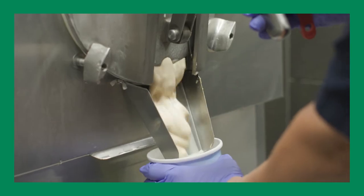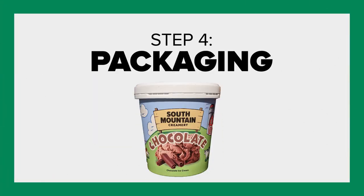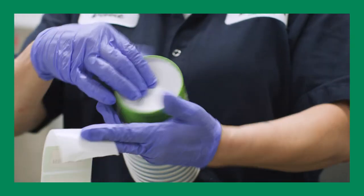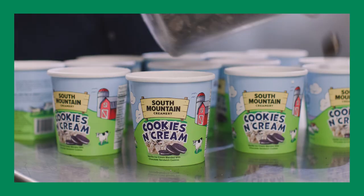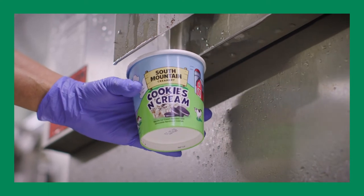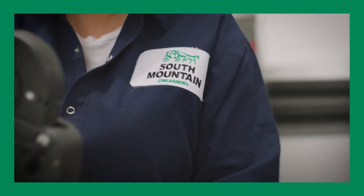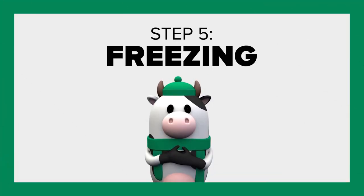It only takes six or seven minutes to reach the right creamy consistency. Once the ice cream is finished, it's time to package it. Because we make all of our ice cream in small batches, we open the churn and manually fill each carton, adding a few more mix-ins on top for good measure before closing the lid.